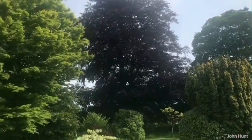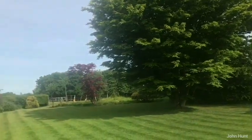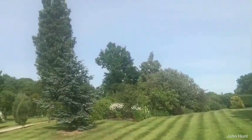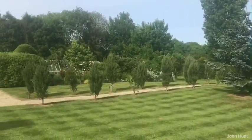It was a pleasure to be invited on a tour of the magnificent two-acre garden of Bishop's Hull residents Jane and David Gurr yesterday. This video, although fairly long, is half the original length and hopefully shows off this wonderful garden in all its glory.